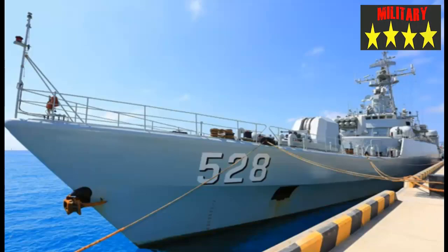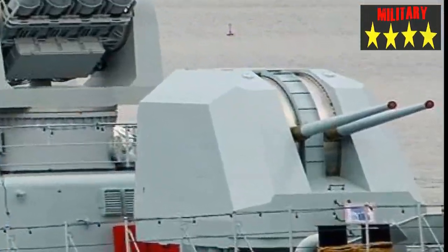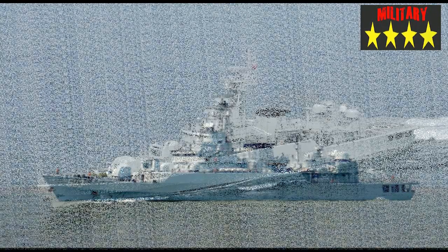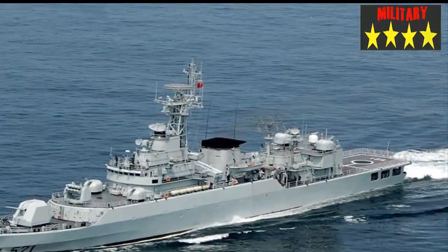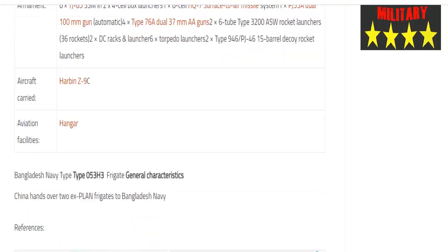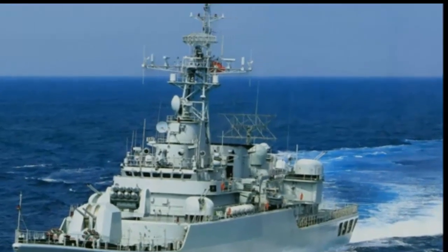The air defense system is an 8-cell HQ-7 short-range surface-to-air missile (SAM), using line-of-sight guidance to engage aircraft at ranges of 8 to 12 kilometers. The YJ-83C sea-skimming missile carries a 165 kg warhead to a range of 180 kilometers. The main naval gun system fires at 18 rounds per minute with a range of 22 kilometers.